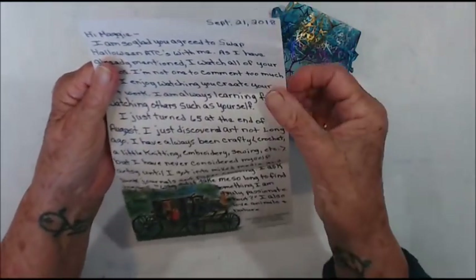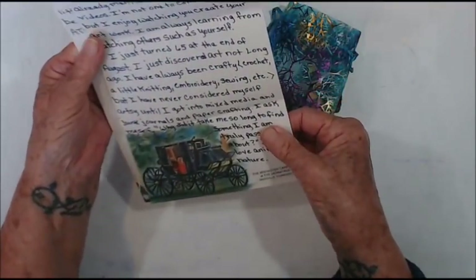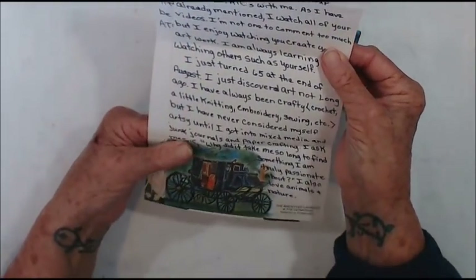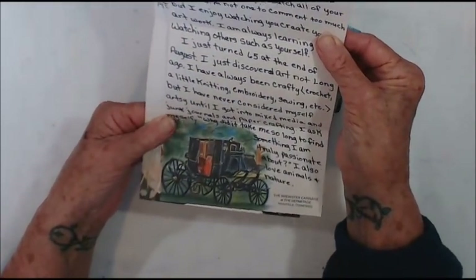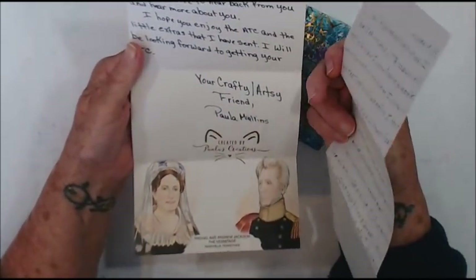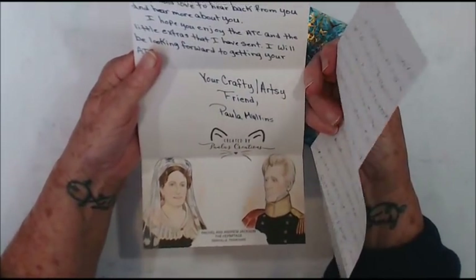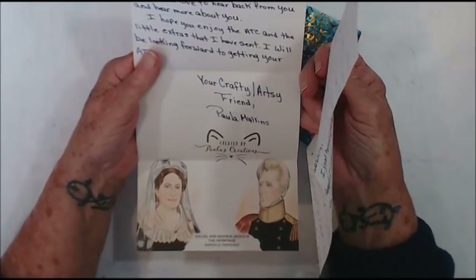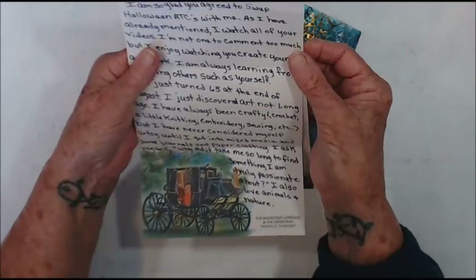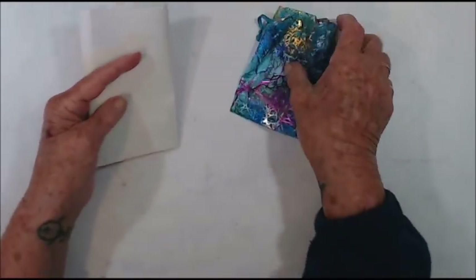I have a note from Paula telling me about herself and how old she is — 65 — and she's only been crafting since she was 65 and got into mixed media junk journals and paper crafting. I was very much the same, well into my 60s. I've been doing it three years and I'm 70, so I must have been 67 when I started. So thank you so much Paula, I really appreciate that.